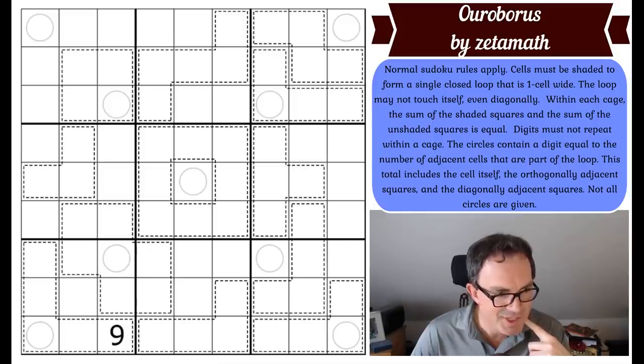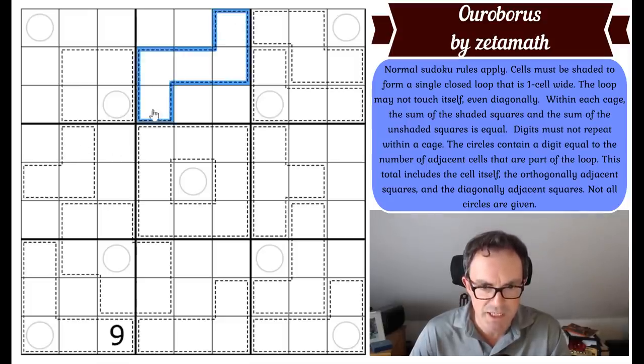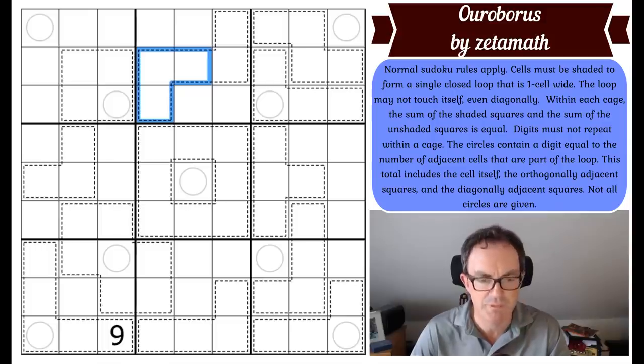Within each cage, the sum of the shaded cells and the sum of the unshaded cells is equal. So that's saying: if three squares were unshaded and two squares were shaded, the sum of those two would have to equal the sum of those three. Digits must not repeat within a cage.